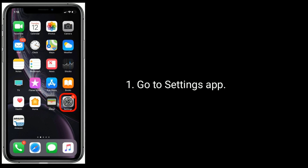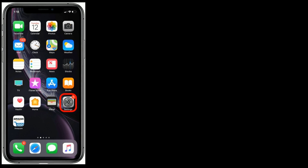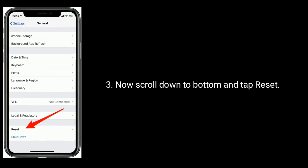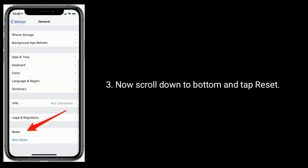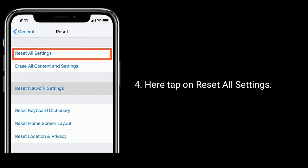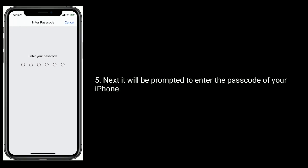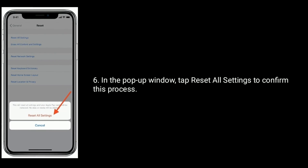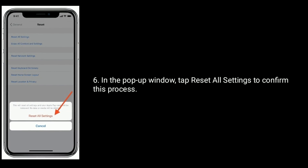Go to the Settings app and tap on General. Now scroll down to the bottom and tap Reset. Here, tap on Reset All Settings. You will be prompted to enter the passcode of your iPhone. In the pop-up window, tap Reset All Settings to confirm this process.